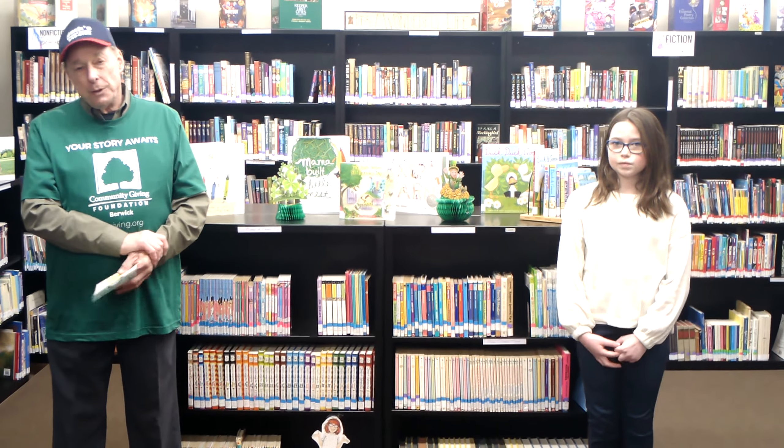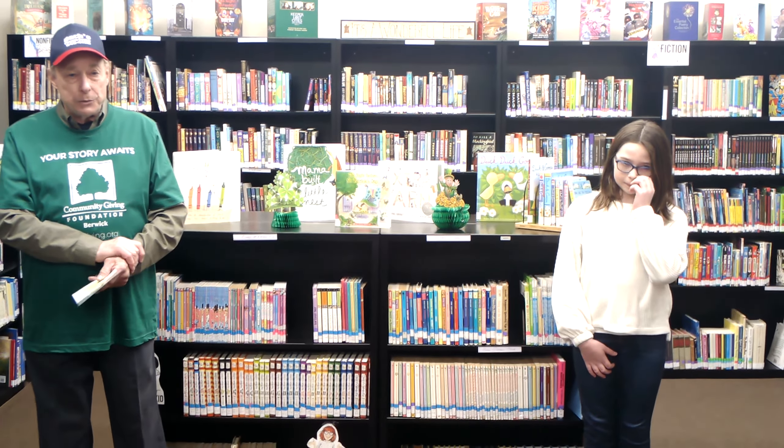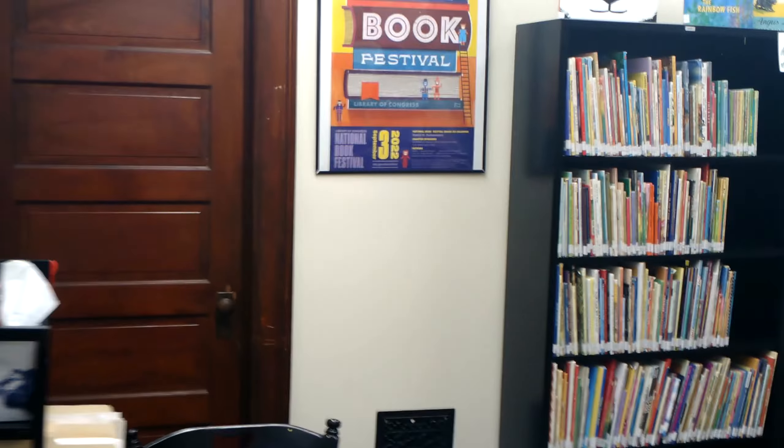Today we want to show you the children's library and the many books that are here — over 7,000 books. We're going to start first with the younger kids' room. The rooms are separated by age, and Chandler Holmes, my producer, will film the books in each room.